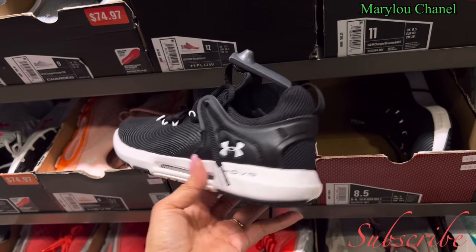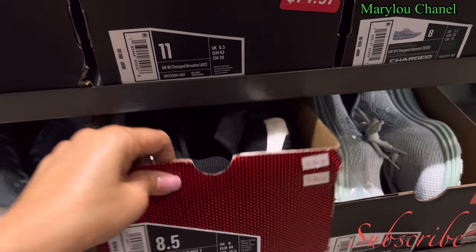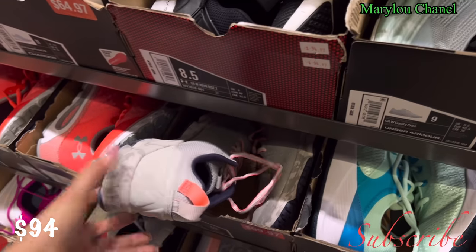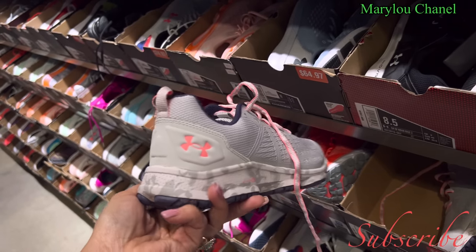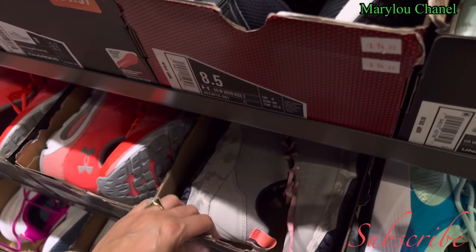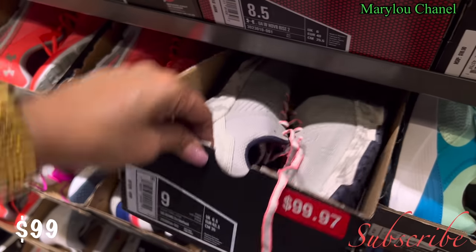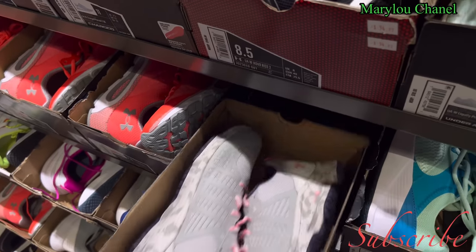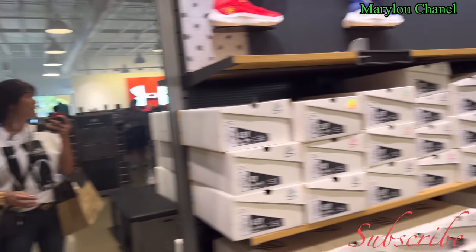This one here, black, ninety-four dollars. This one here, color gray, ninety-nine dollars, size nine. This is for women's shoes. Cute, nice.